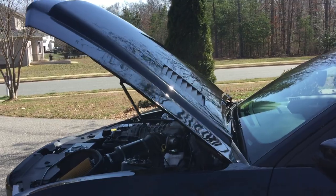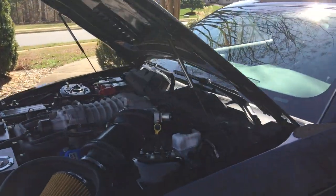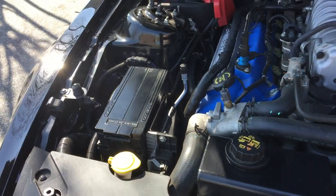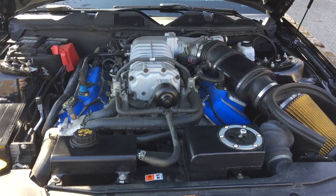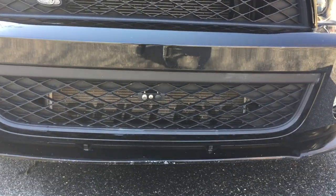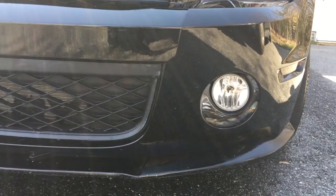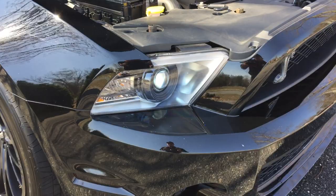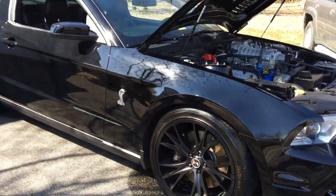Super snake hood, Shelby struts, black powder-coated coolant tanks, black powder-coated fuse box. Never raced, never tracked. Shelby heat exchanger, custom fog lamps extra bright, tinted side markers. Absolutely beautiful color.